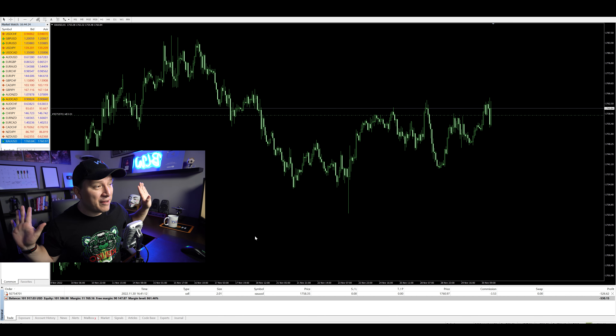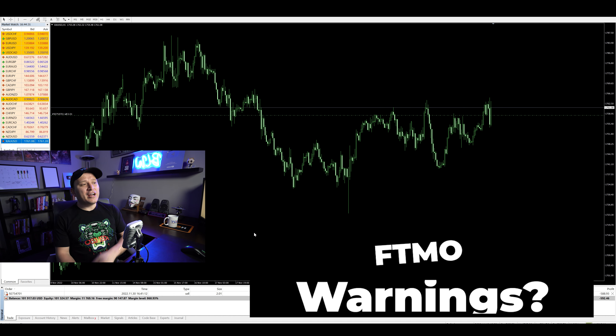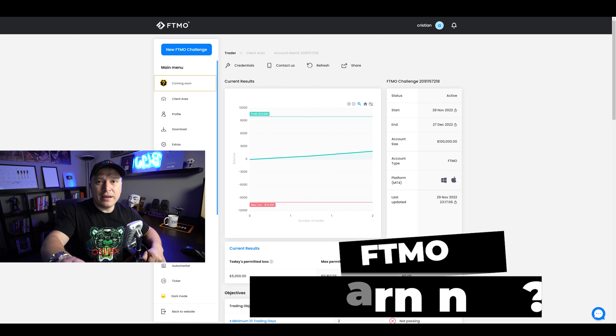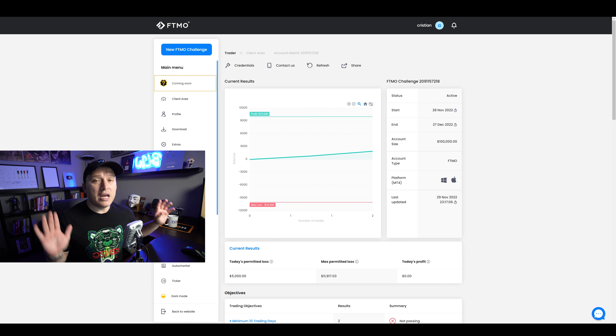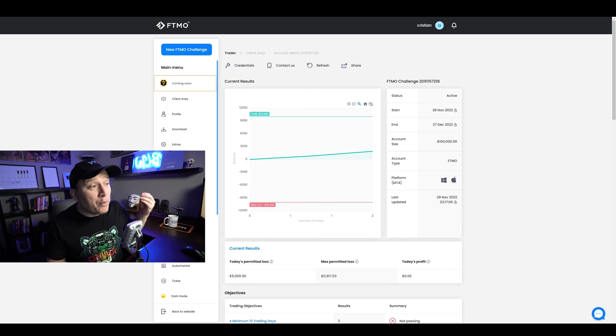I'm showing this live, so hopefully it doesn't get there. They have full power to trade this account. When it comes to FTMO warnings, I honestly haven't received any warning whatsoever — no email, no message saying someone else is managing your account and we're going to shut it down. I'm not 100% sure if this is allowed by FTMO, but the company has been around for a while.